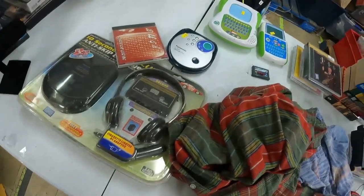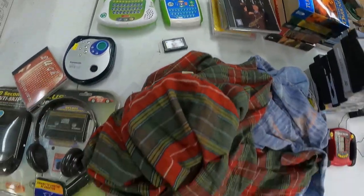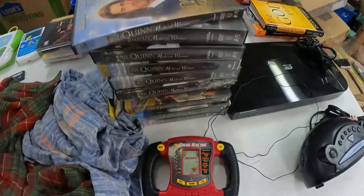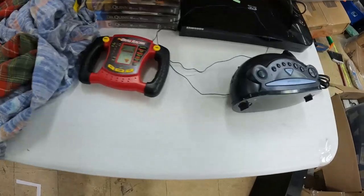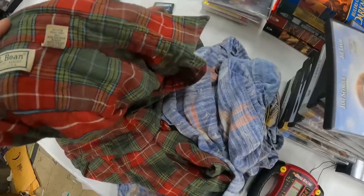Now let's talk about everything I bought. You can see here pretty much what you saw in the video. The sci-fi books are all the same author — those are going to get lotted up together. The hardcover books are going to be sold individually. The Dr. Quinn — I thought I could do a DVD lot, but I'm going to do them individually on Amazon; it makes more money that way. And then this shirt, the LL Bean shirt.